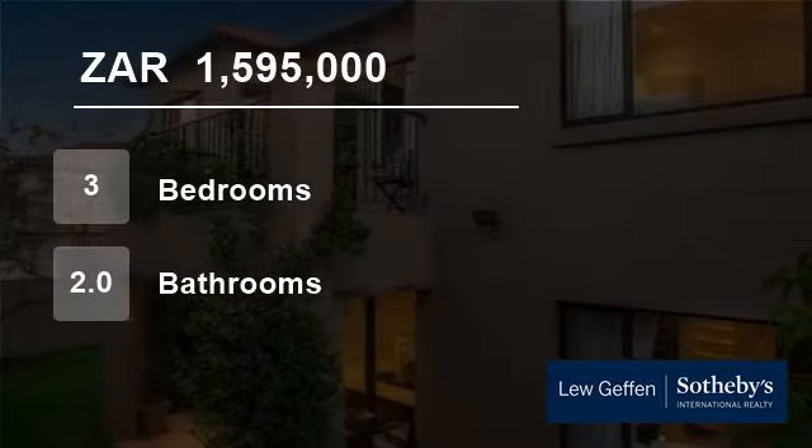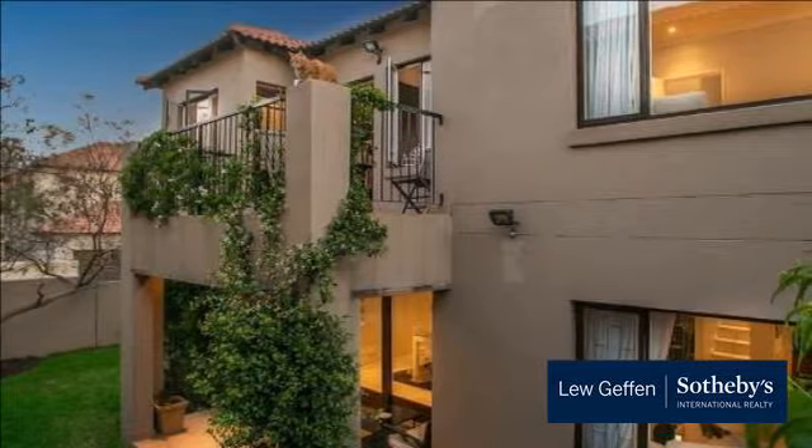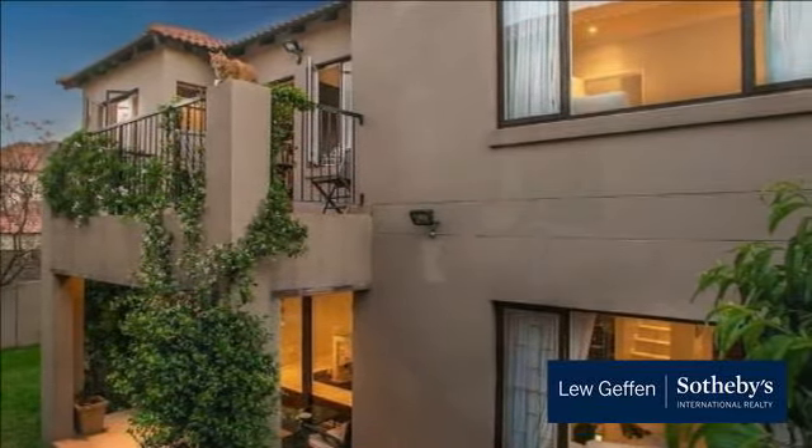Welcome to this three-bedroom house for sale in Kriagavan, Santan, Gauteng, South Africa, for 1,595,000 rand. New listing.